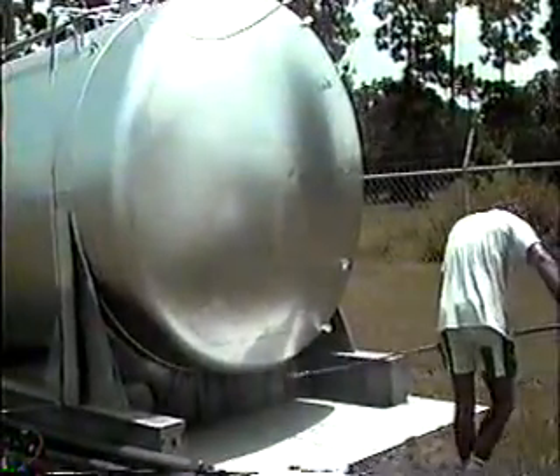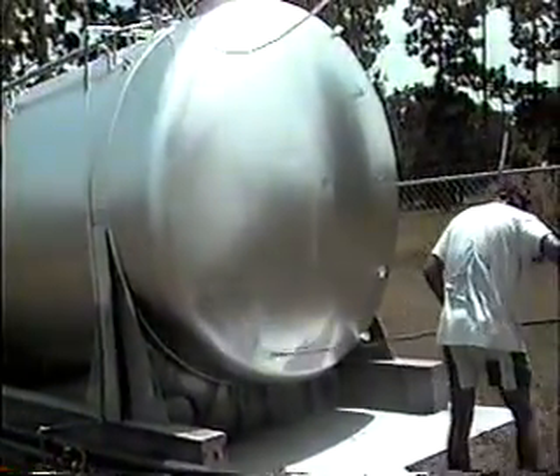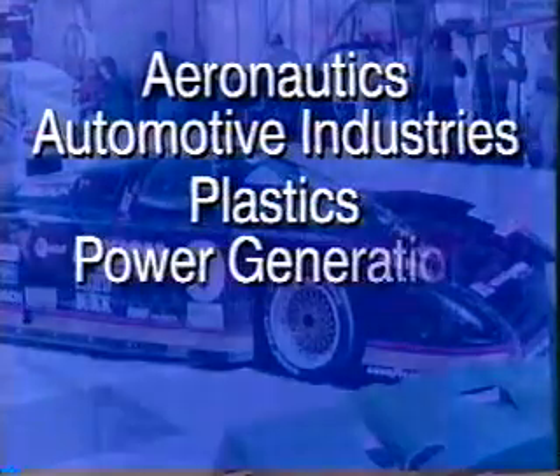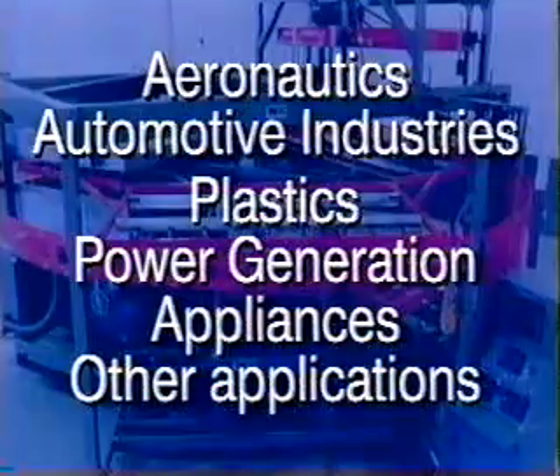Lomit's lightweight, high temperature tolerance, high reflectivity, and low emissivity extends potential applications beyond building and construction to include aeronautics, automotive industries, plastics, power generation, appliances, and many other applications.